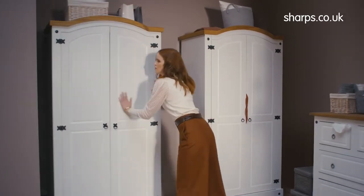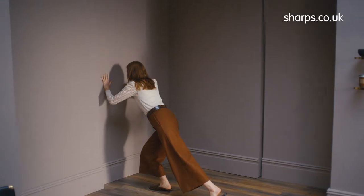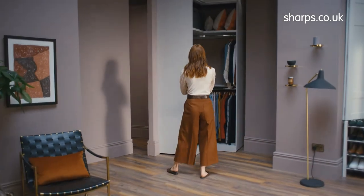Are your old freestanding wardrobes a waste of space? We'll help you uncover up to twice the storage space of freestanding wardrobes.